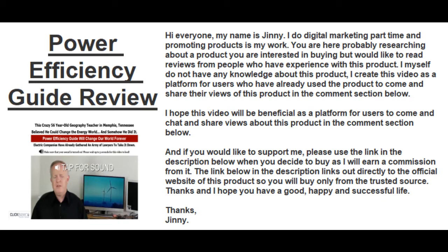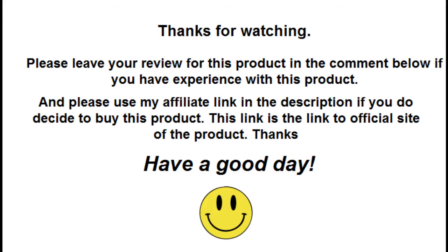Thanks and I hope you have a good, happy and successful life. Thank you very much.